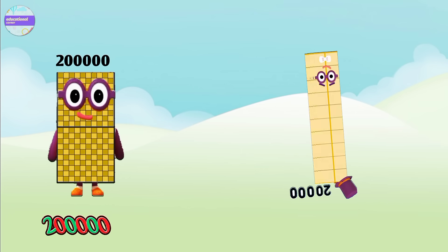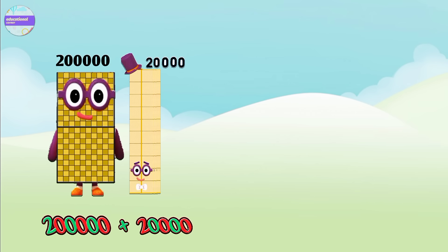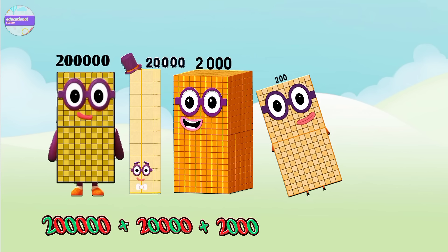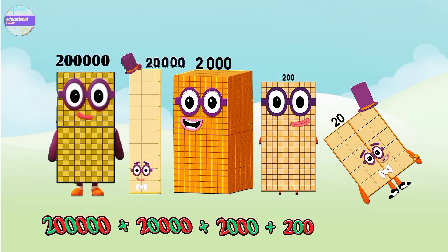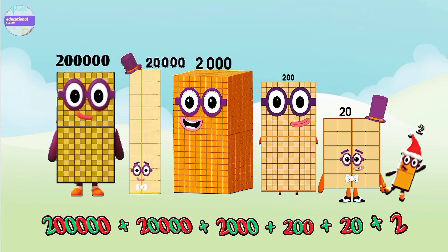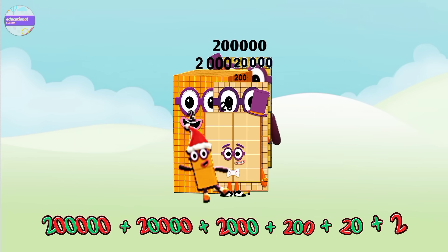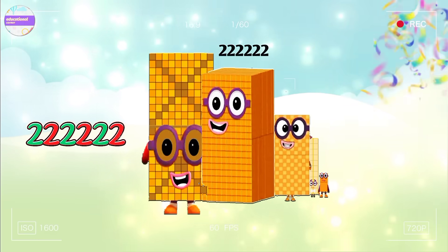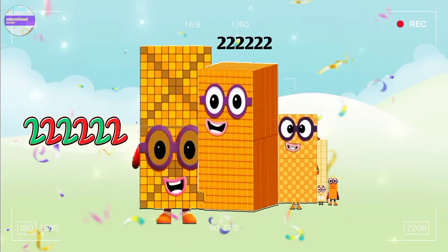Two hundred thousand plus twenty thousand plus two thousand plus two hundred plus twenty plus two equals two hundred twenty-two thousand two hundred and twenty-two.